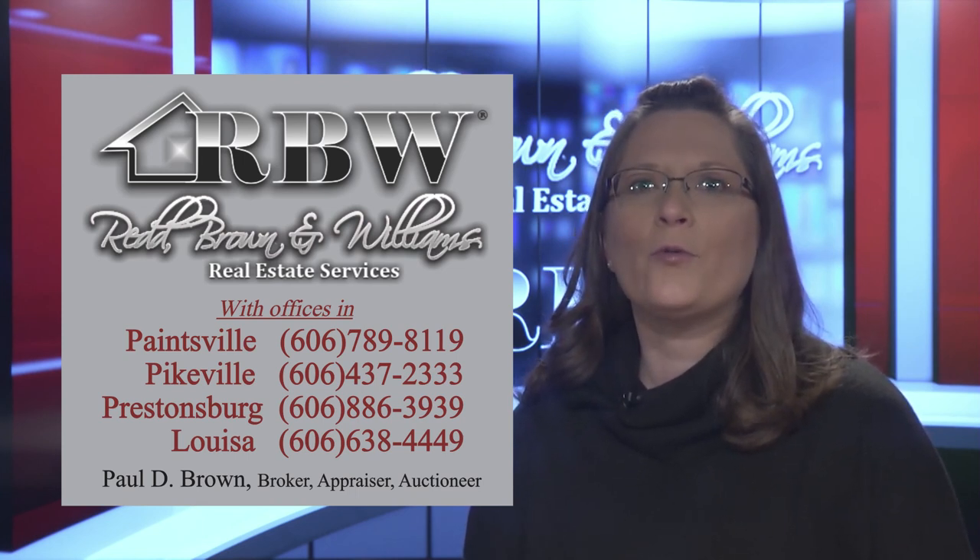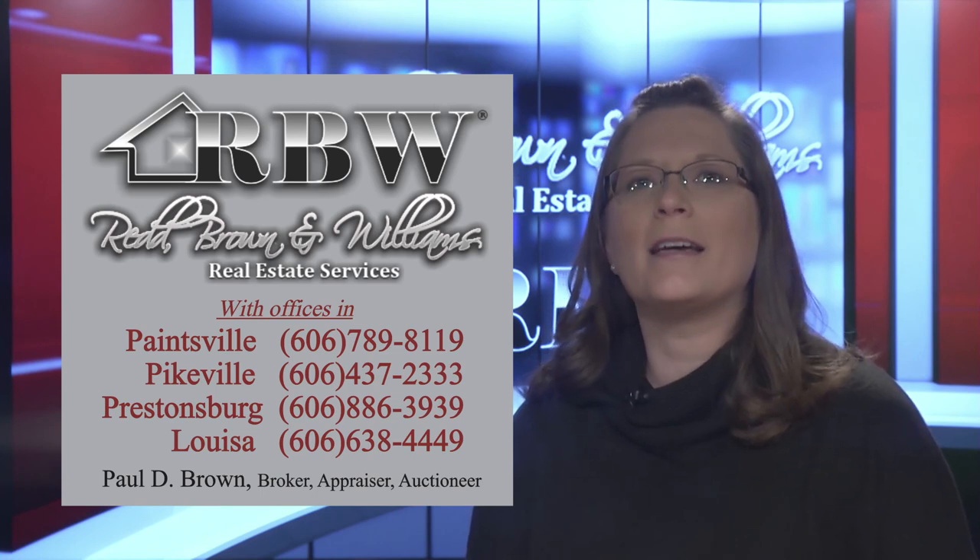Thank you for joining us for the Red Brown and Williams Real Estate Show. We hope you will join us again soon.